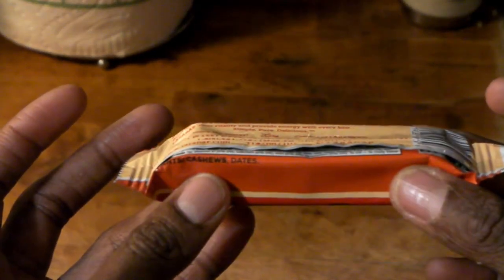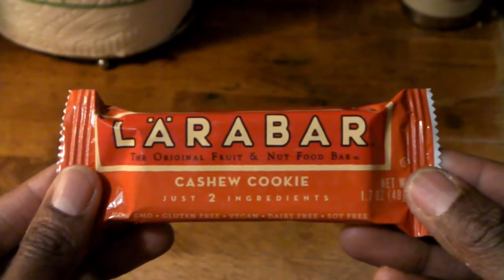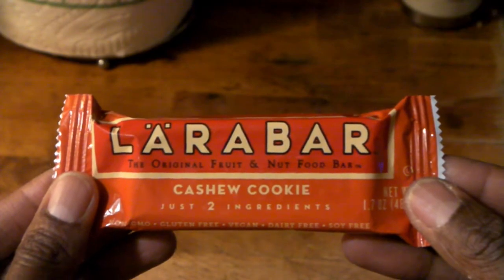The best part about it is the ingredients — it's just cashews and dates. Whole foods, perfect for the Daniel fast, Daniel fast friendly. And not too bad in terms of price: anywhere between a dollar fifty and just under two dollars. So it's a good sweet snack and also makes a very nice light breakfast.